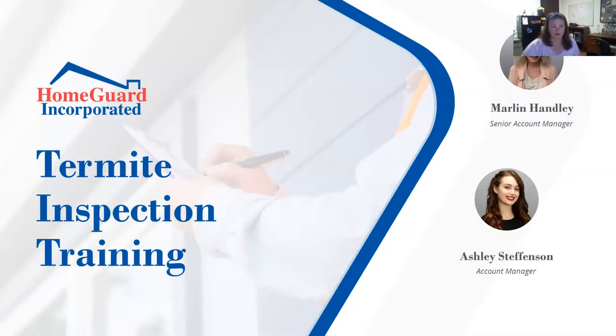Good morning everyone, thank you for joining us. We have HomeGuard here with us and they're going to talk about termite inspection training — everything you need to know to make sure that you and your clients are ready: how to read their reports and make sure you have somebody qualified like HomeGuard coming in and getting those reports to you.